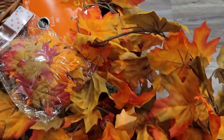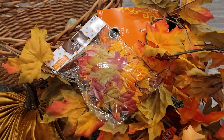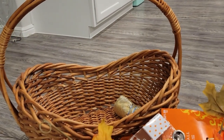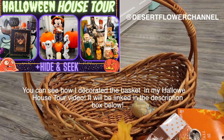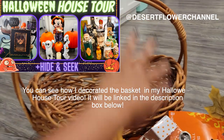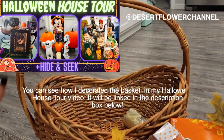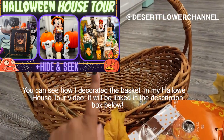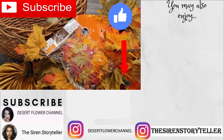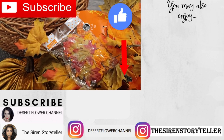Alrighty you guys, that was it for my Thanksgiving decor haul! I hope you enjoyed. I will be decorating this basket and I'll show you either on YouTube, Instagram, or TikTok, so make sure you're following me on all those because I'm not sure exactly where or when I'm going to post it. Please subscribe if you haven't already, give this video a big thumbs up, and I will see you in my next video — bye!